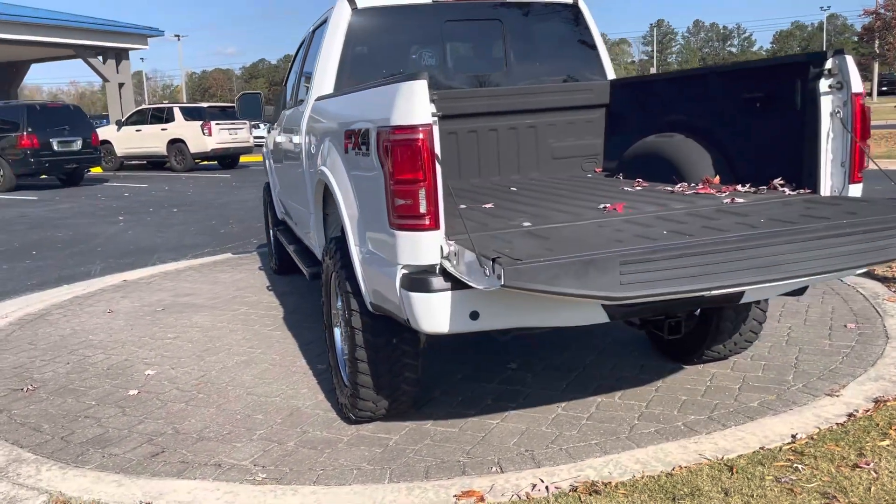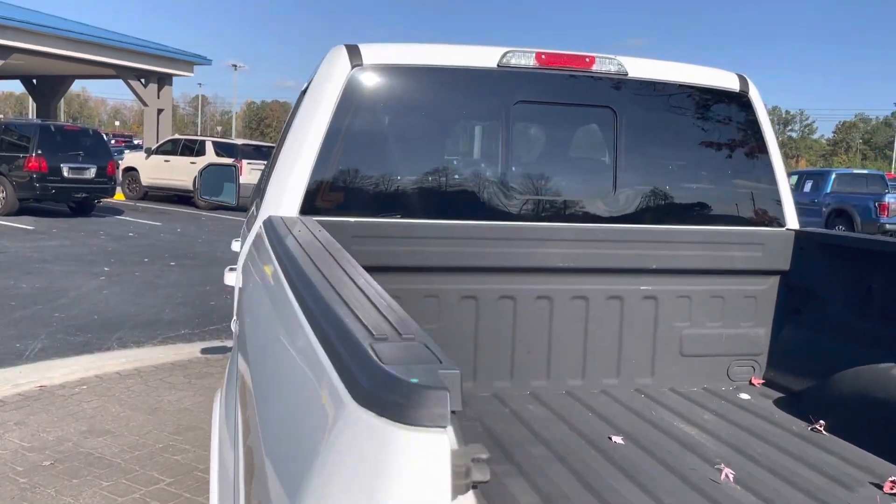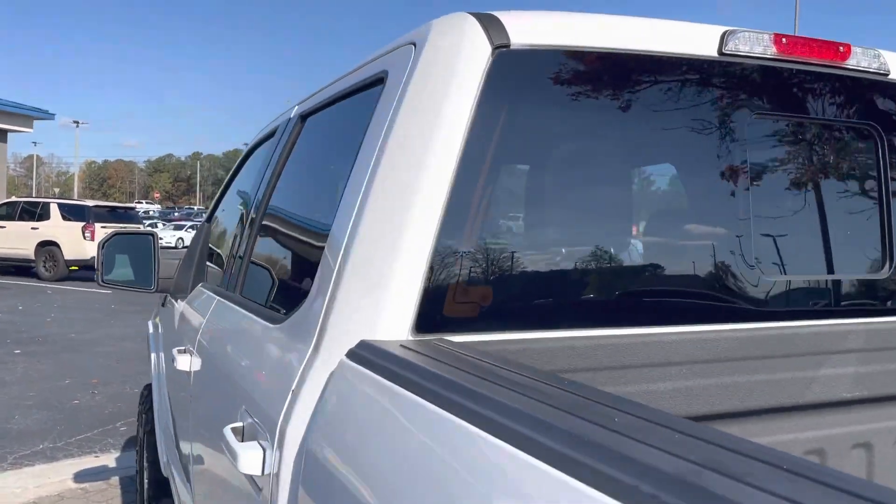Tailgate, backup sensors, spray-in bed liner, sliding rear window, remote start.